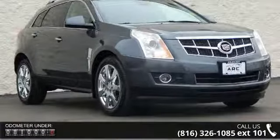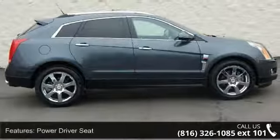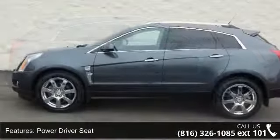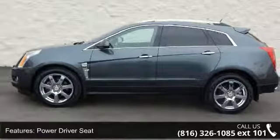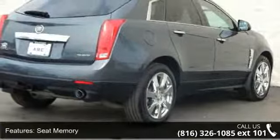Some of the top features included with this vehicle are power driver seat, mirror memory, seat memory, woodgrain interior trim, turbocharged, all-wheel drive, active suspension, power steering, aluminum wheels and panoramic roof.